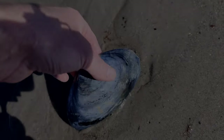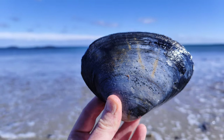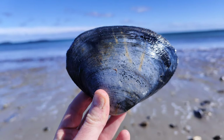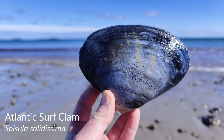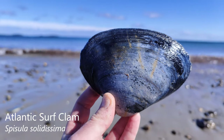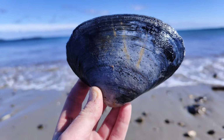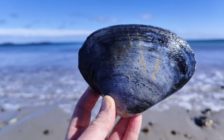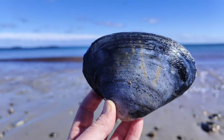Another one of these dark blue surf clams. The shell was probably sitting offshore in some sediment with a low oxygen level, and that's what most often causes this blue color. Shells aren't naturally blue like that — the environment in which they lay for an extended period of time is what makes them blue.